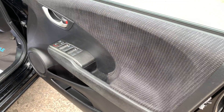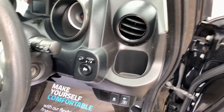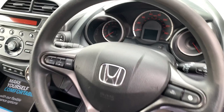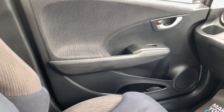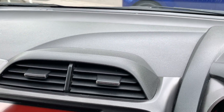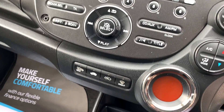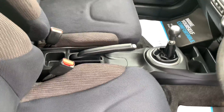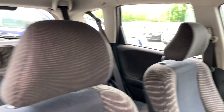Inside the car: electric windows, electric mirrors, radio controls on the steering wheel. Clocking 55,900 miles, radio CD, air conditioning, auxiliary port, five speed gearbox, cloth seats in grey and blue.